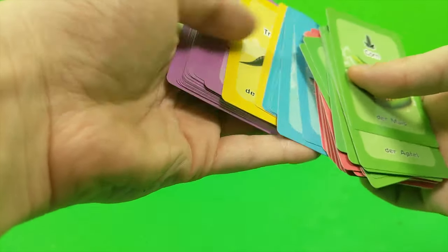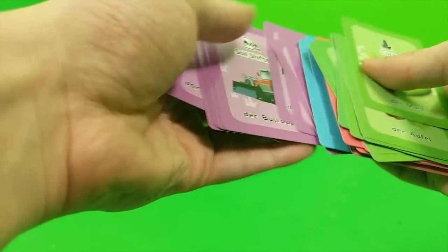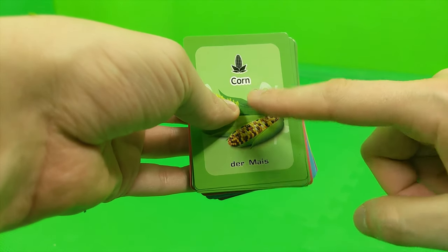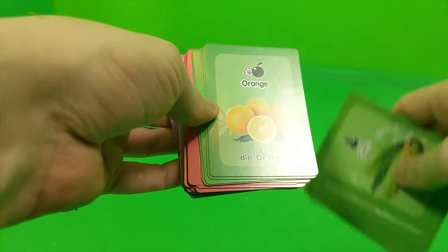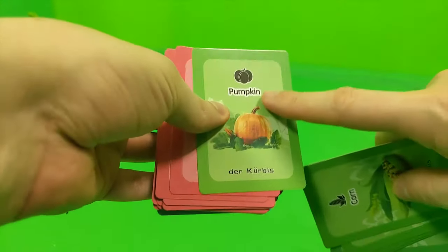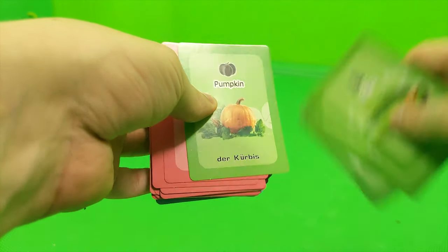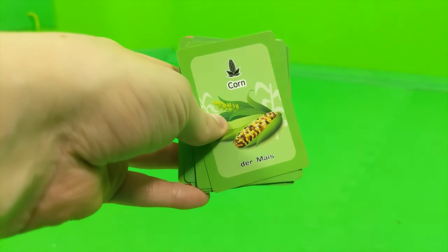You also see sea animals, dinosaurs, and cars and transport — that's pretty cool. Each card shows the English word and the related German word. For example, 'pumpkin' in German is 'Kürbis.' That's pretty cool, so let's download the app and check this out.